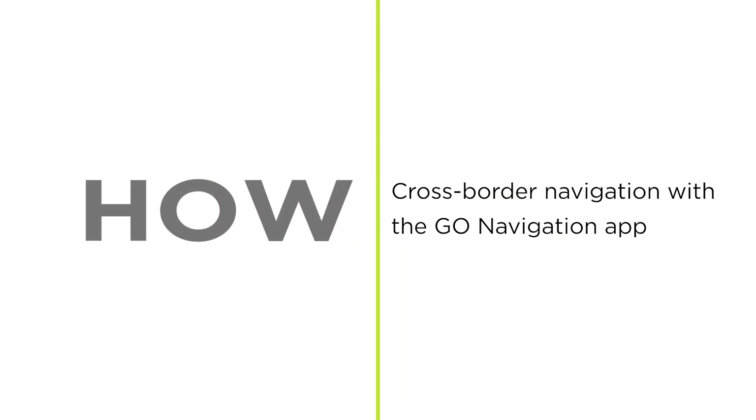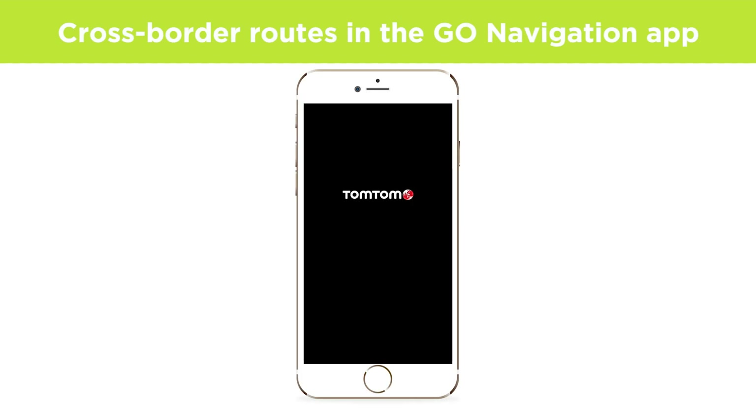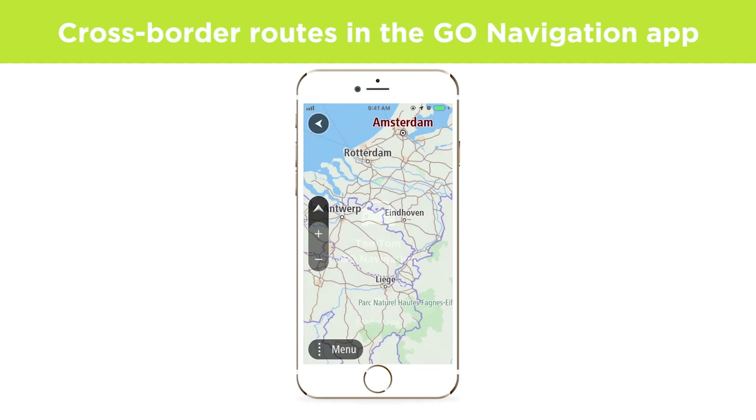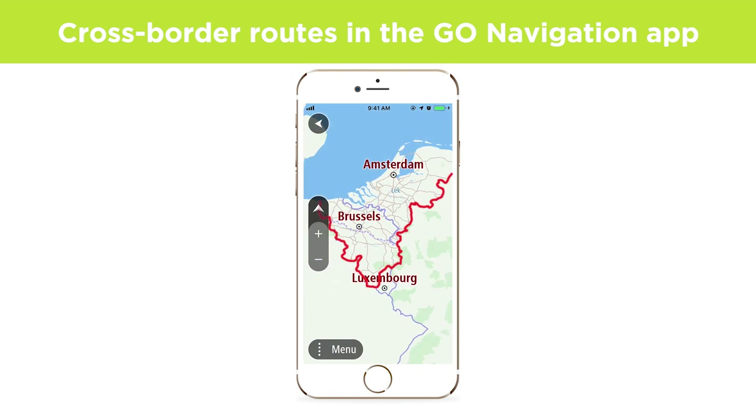Cross-border navigation with the Go Navigation app. In the new Go Navigation app, you can use the smaller map regions to tailor the coverage to your needs. By adding neighbouring map regions, you can navigate across borders without needing to switch maps.